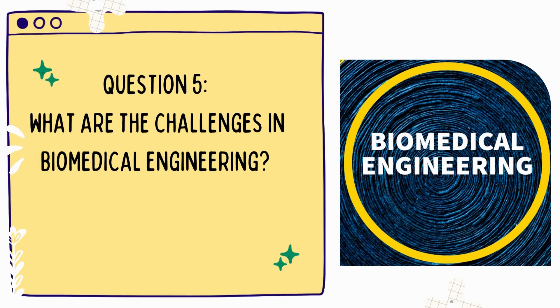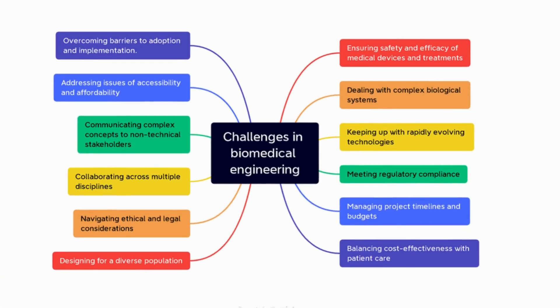Question 5: What are the challenges in biomedical engineering? The challenges include ensuring safety and efficacy of medical devices and treatments, dealing with complex biological systems, and keeping up with rapidly evolving technologies.